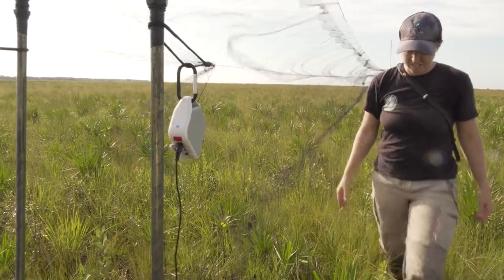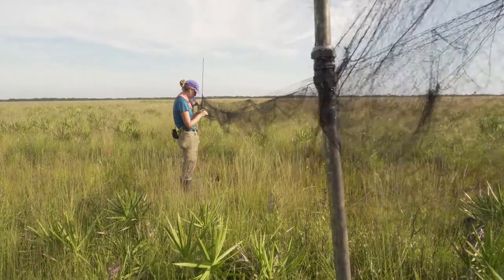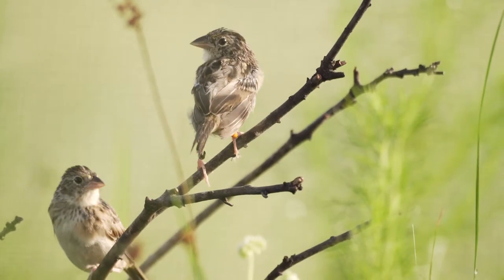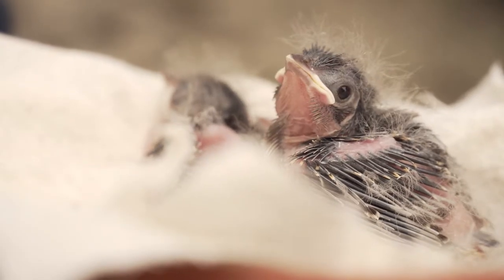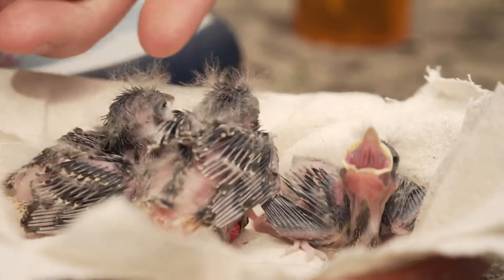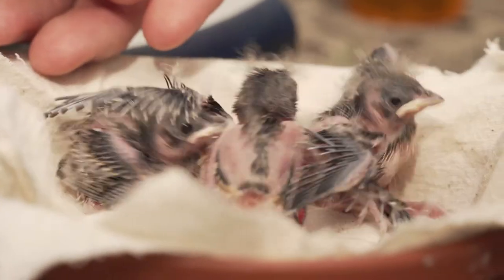In 2015, White Oak partnered with U.S. Fish and Wildlife Service, Tall Timbers Research Station, and Florida Fish and Wildlife Conservation Commission to recover the Florida grasshopper sparrow. In 2016 we started producing a large number of offspring. These offspring were bred in very large, naturalistic enclosures, so they're pretty well suited to be released and well adapted to the wild already.